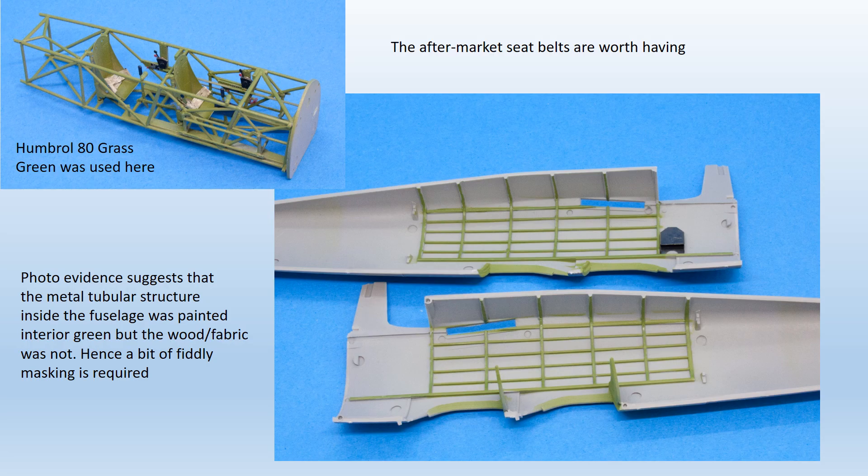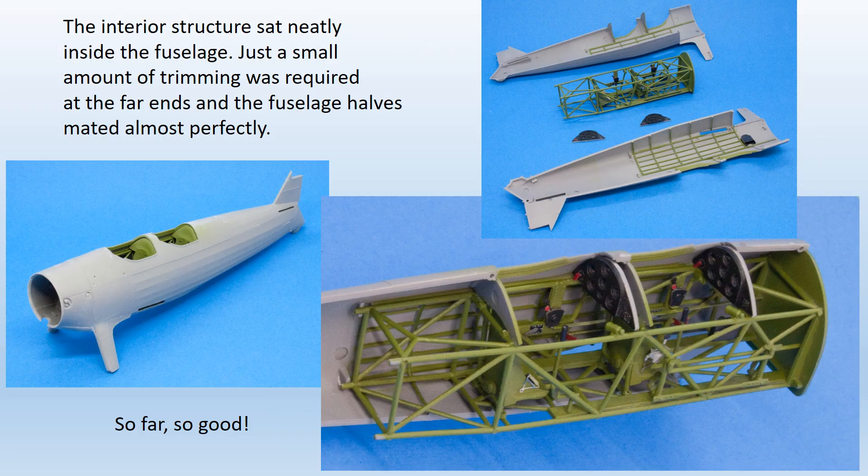The joysticks provided in the kit are spindly and under-scale, but replacing them with brass rod is simple enough. The final job was to fold and fit the photo-etched seatbelts, conveniently pre-coloured. Then we can paint the fuselage interior. Photos of the real aircraft show the framework was green, but often the fabric covering was a pale grey. With stringers and formers well represented as raised detail within each fuselage half, it's easy to copy that scheme — Humbrol 64 was used as the pale grey background, with the appropriate framework areas then masked off and painted green.